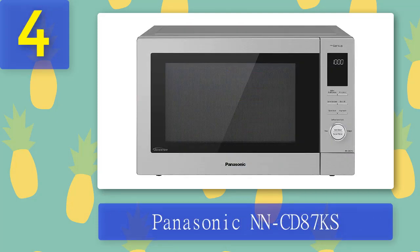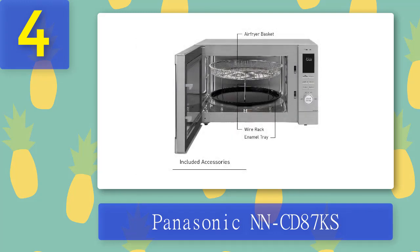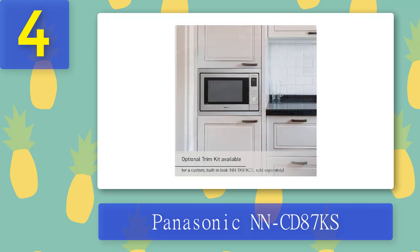Coming in at number four: the Panasonic NN-CD87KS. Cook healthy meals using this Home Chef four-in-one microwave oven, air fryer, convection bake, flash express broiler, with inverter technology and 1000 watts. It's a great kitchen appliance for busy families who want to eat healthier. This appliance offers four different functions — microwave, air fryer, convection bake, and broil — so whether you're making popcorn, french fries, chicken tenders, or pizza, you can easily prepare any meal.